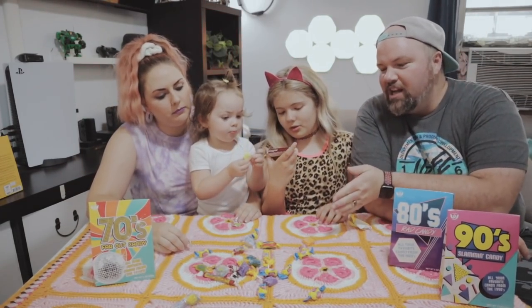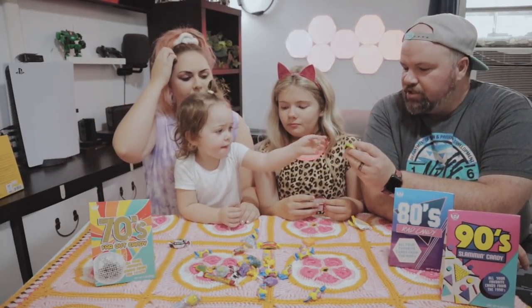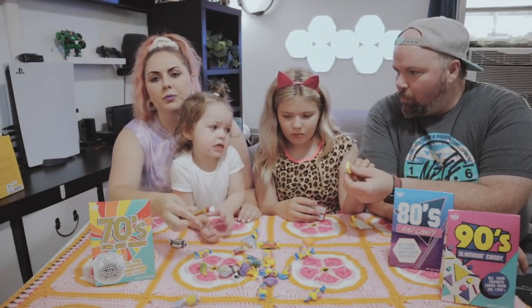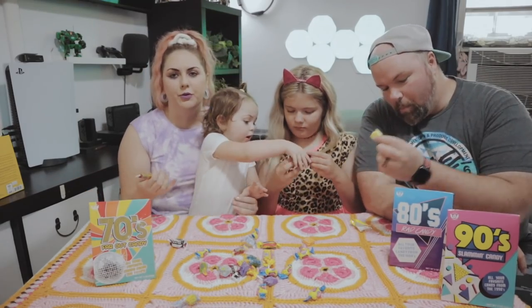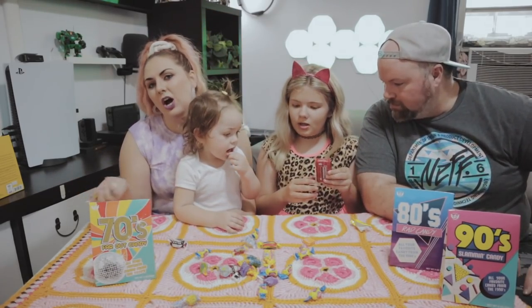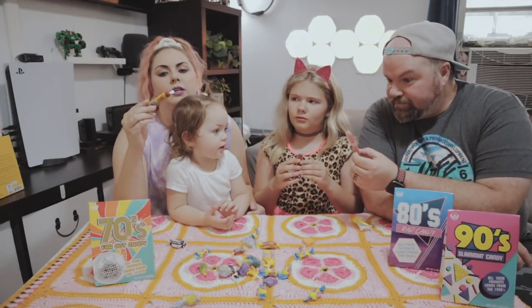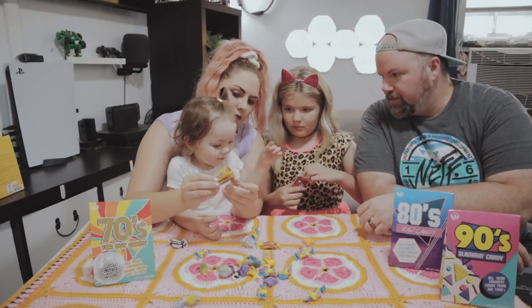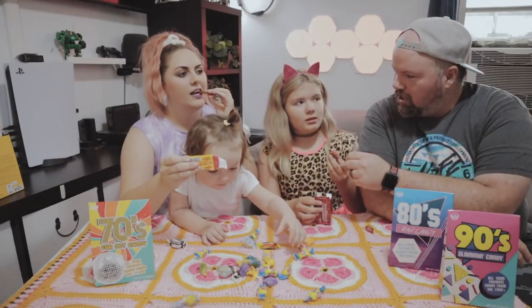I'm actually genuinely surprised that these are all just regular candies. All of these seem like they would be 90s candies — these are candies I grew up on, and I was not born in the 60s. Long Boys coconut candy. Are these jelly beans? Have you tried a Long Boy? What the heck is a Long Boy? Let's try a Long Boy real quick.